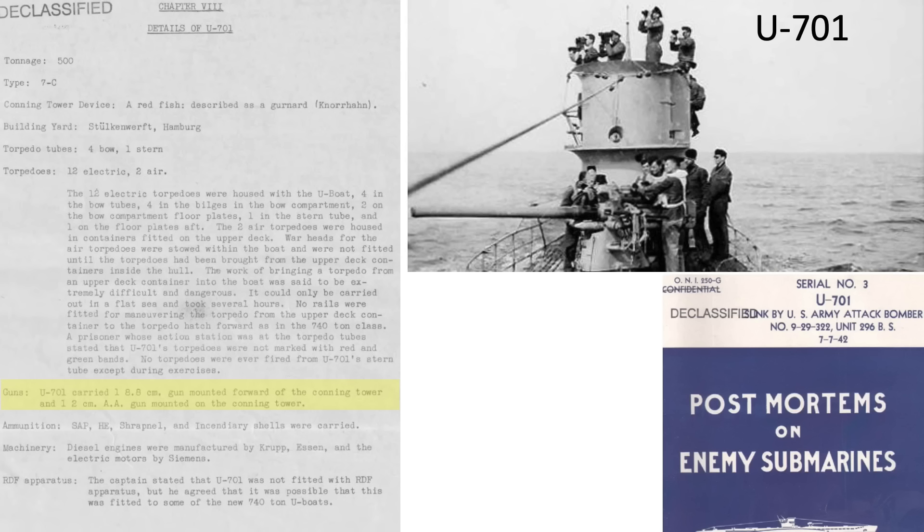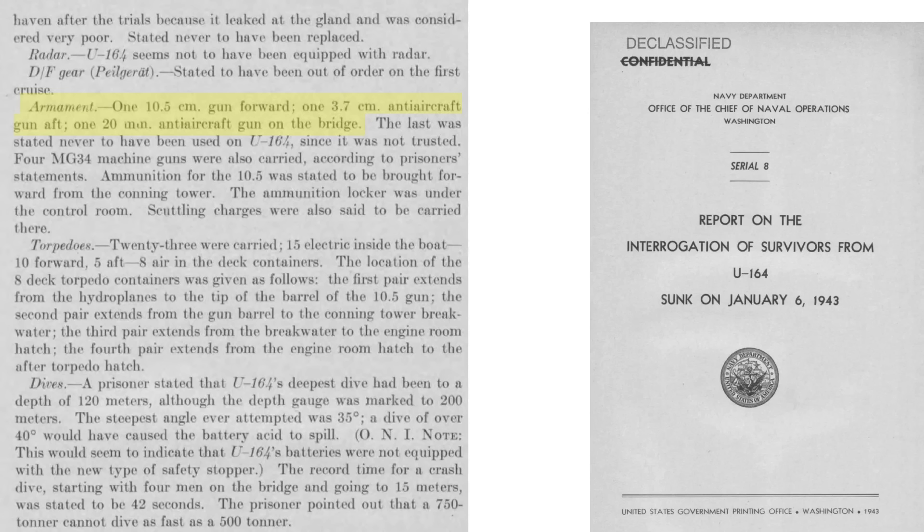U-701 carried a single 88mm and a single 20mm gun. U-164's armament consisted of a single 10.5cm gun, a single 37mm gun, and a single 20mm gun for anti-aircraft attacks. The POWs stated the 20mm was not trusted. Four MG-34 machine guns were also carried.